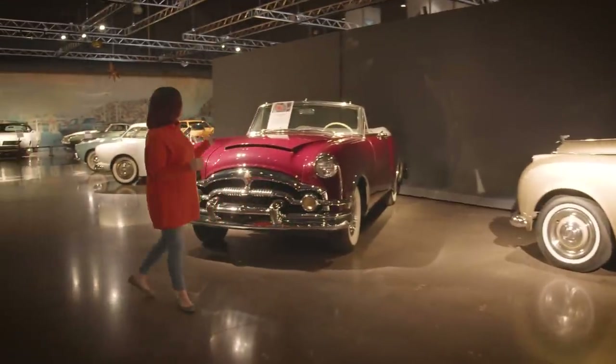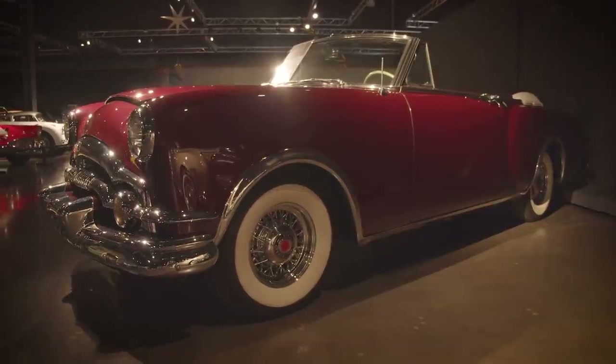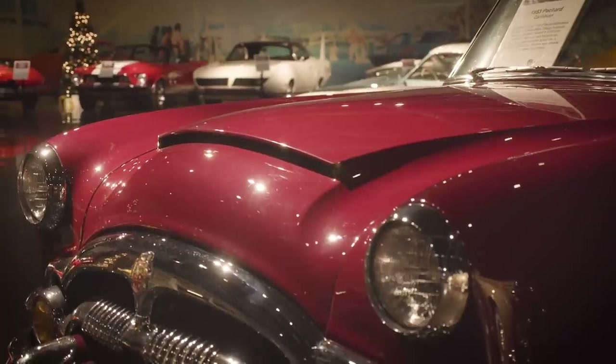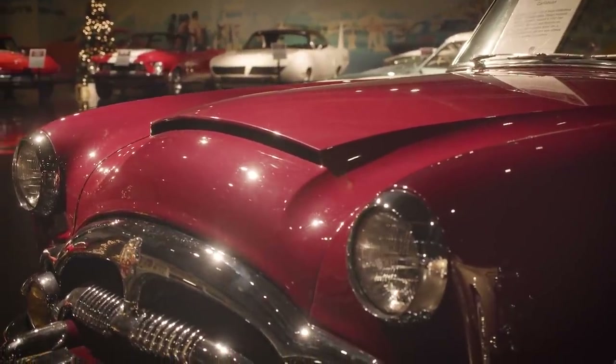This is our Packard Caribbean — it's a 1953. I usually refer to this as our land yacht, and you can see why. It's pretty much longer than most things you find on the road these days.